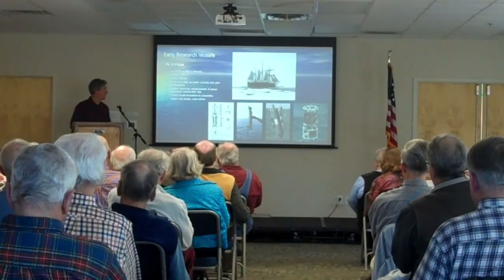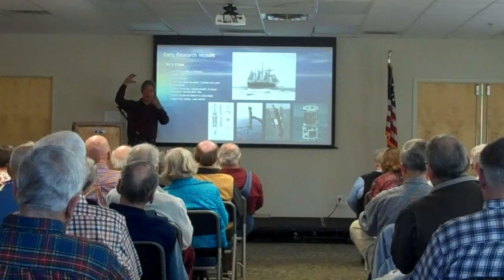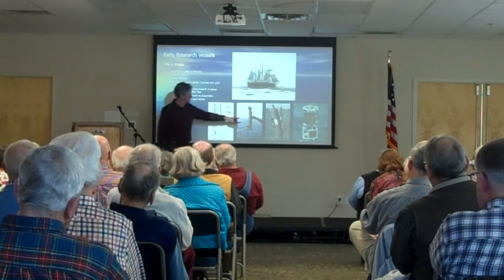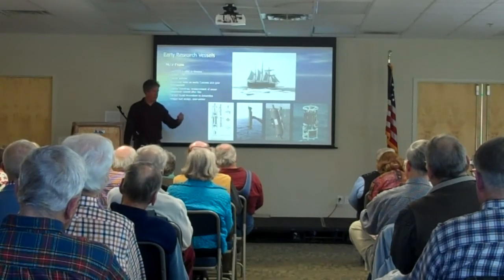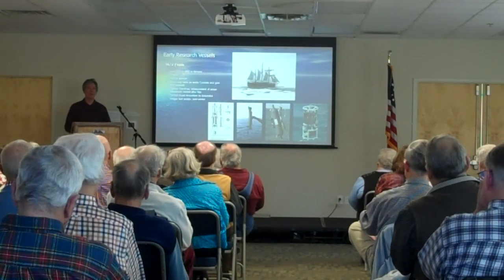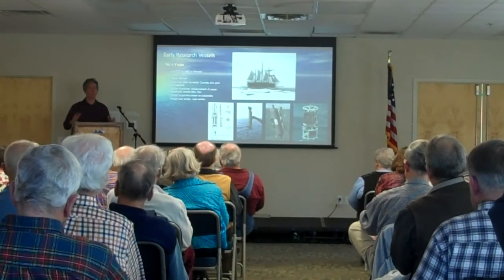Nansen not only helped close a bottle and bring it up so you could study it, but at a certain depth they could drop a messenger — a big chunk of metal you can kind of see here — and it released the bottle, or in the case of the reversing thermometer, it has one of the more unique hull designs, as opposed to Shackleton's vessel, which was crushed in the ice.